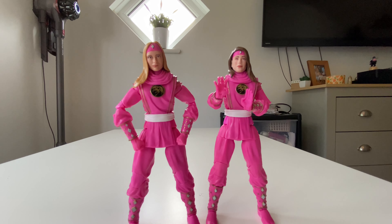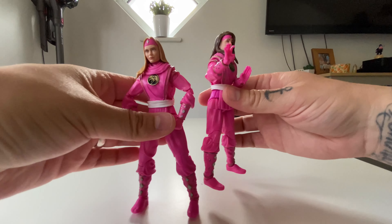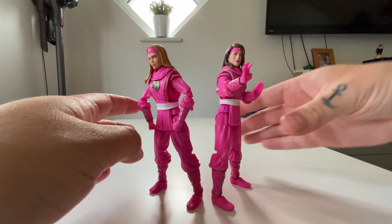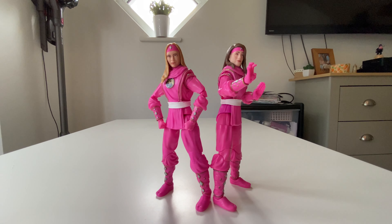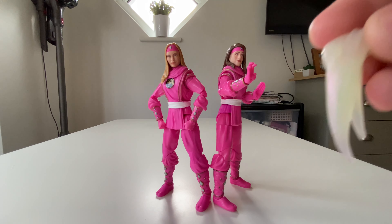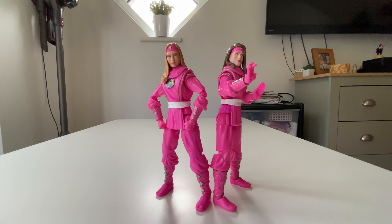I don't expect loads of people to be buying these - it's a very easy pass. If you've already got Kimberly and you're trying to complete the team, it's going to be very easy to pass on this. For completion purposes I wanted it, so I've got it and I'm happy with it. Everything is exactly the same minus the head - double joints on the knees and elbows, pinless construction, same articulation, same hands and accessories, though I'm not 100% sure about the effect piece.